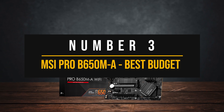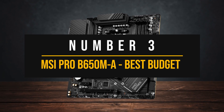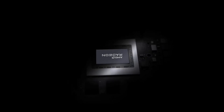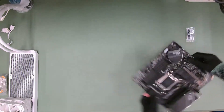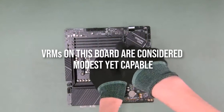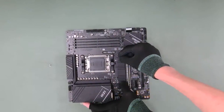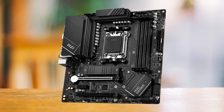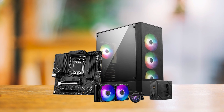Number 3: MSI Pro B650MA — Best Budget AMD Motherboard to Pair with Radeon RX 7900 XTX. The MSI Pro lineup has proven to be a reliable choice for simple office or workstation PCs. With the introduction of the new Ryzen 7000 CPUs, MSI has made notable improvements to the VRMs, apparent in the Pro B650MA. It features 8-phase VRMs effectively cooled by a thick heatsink. Even under an all-core load with a stock 7950X, the VRMs only reach a maximum temperature of 78 degrees Celsius. I do not recommend pairing a 7950X with this board, but this shows the premium quality even on a budget-friendly motherboard.